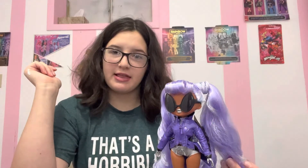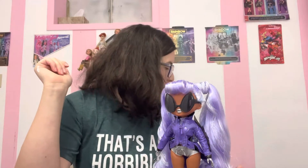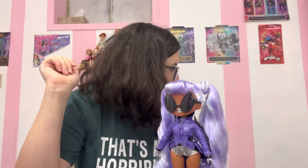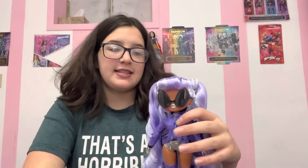Hi guys! Today we have — I think her name's Gamma Babe, I think that's how you pronounce it. I have G-A-M-M-A Babe. And this is the LOL OMG Movie Magic Doll.